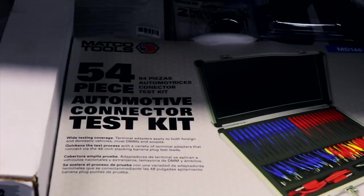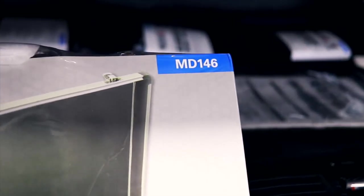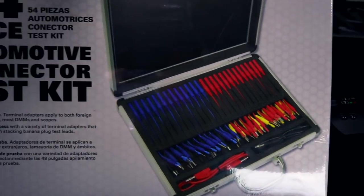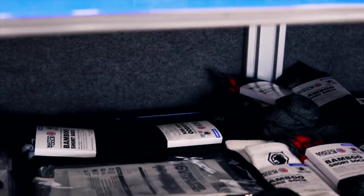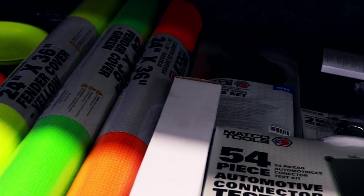Got you another one of them kits, Sam, didn't you? Yeah, just about every time I get that kit, it sells pretty quick. That's a good kit. If you've got a good multimeter, that kit just tops it off.